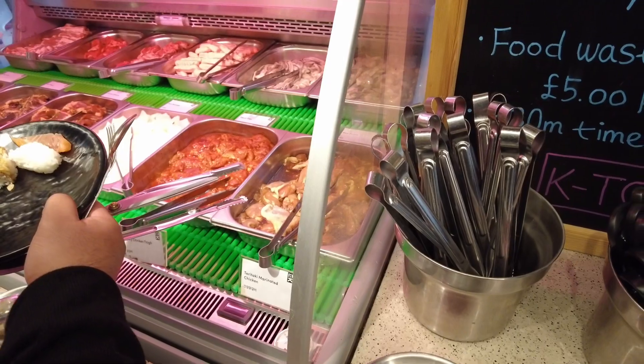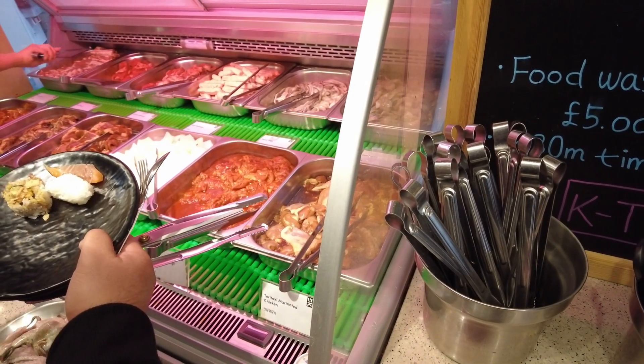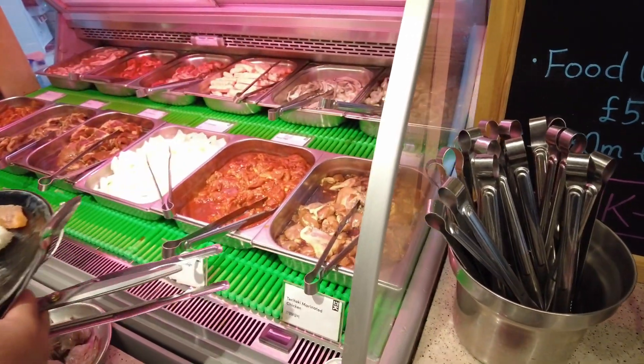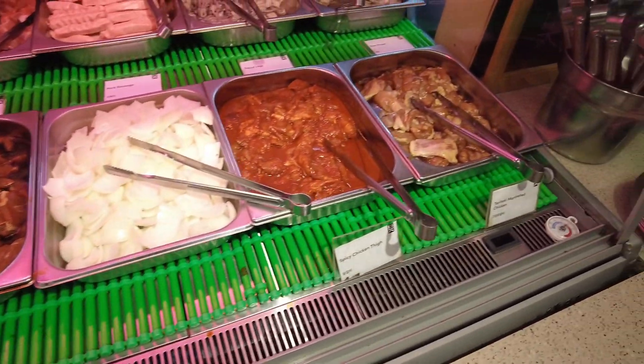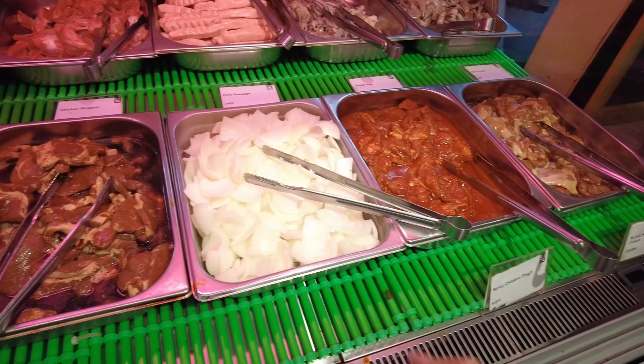This Korean restaurant is definitely one of the nicest ones I've been to, and it's one of the few that offer seafood as well as part of the barbecue buffet. This is especially great because my son is a pescatarian, so there's something for the whole family to eat.